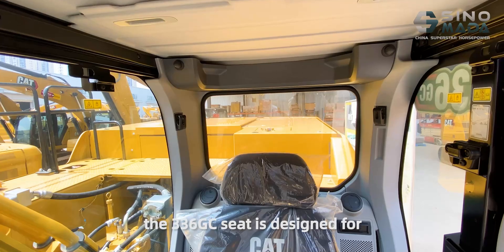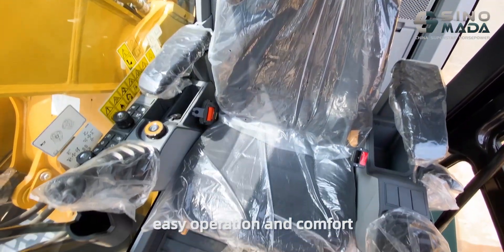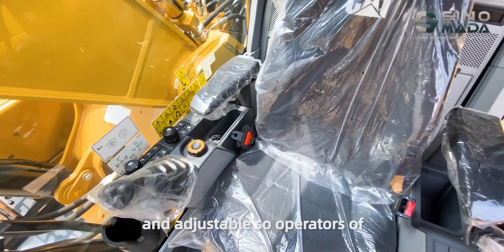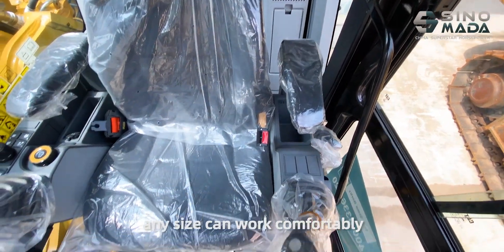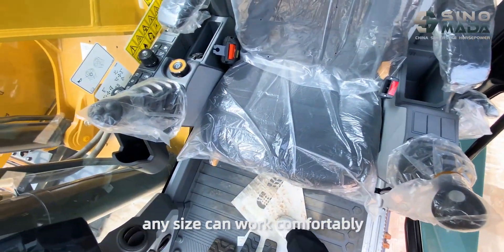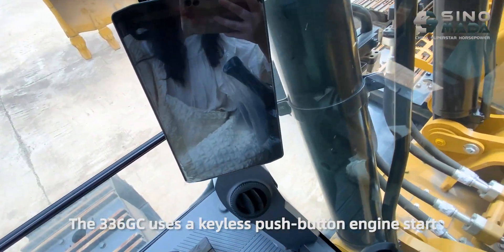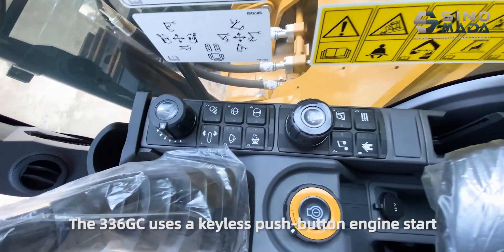The 336GC seat is designed for easy operation and comfort. The new standard seat is wide and adjustable, so operators of any size can work comfortably. The joystick function can be customized through the monitor. The 336GC also uses keyless push-button engine start.